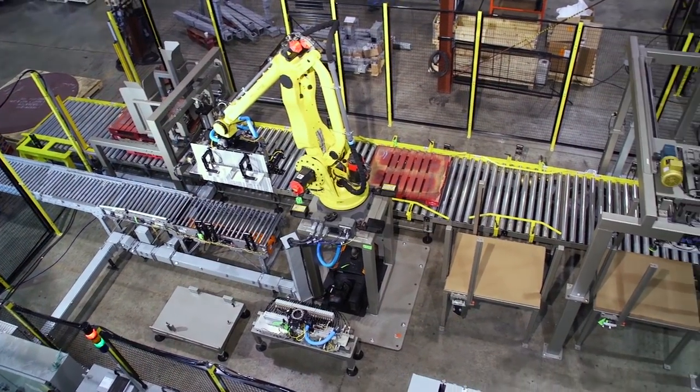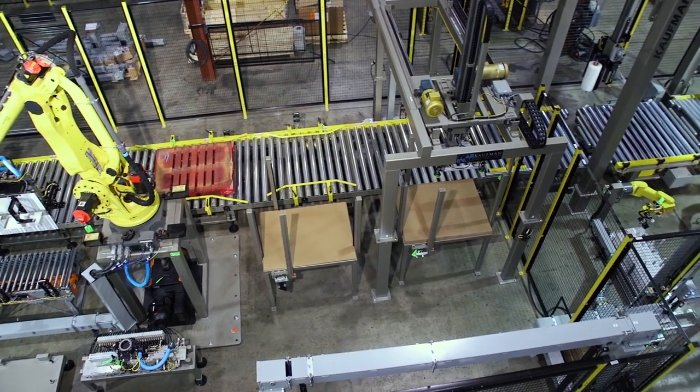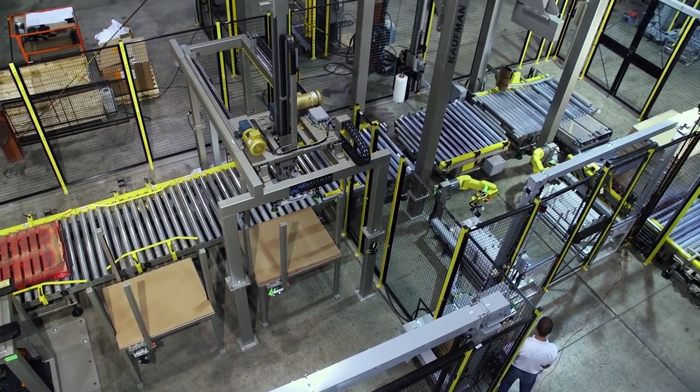Coffman Engineered Systems is a leading FANUC America robotic authorized system integrator and is an industry leader in palletizing and stretch wrapping systems.